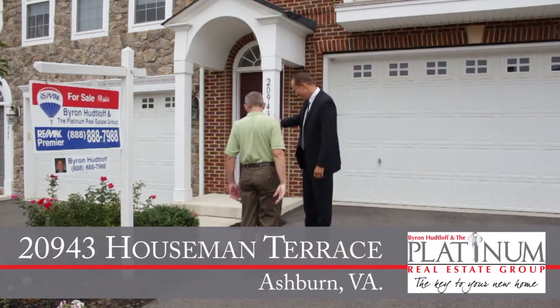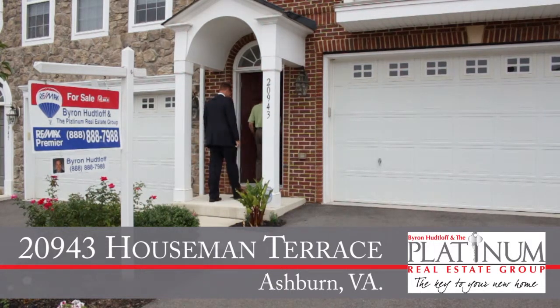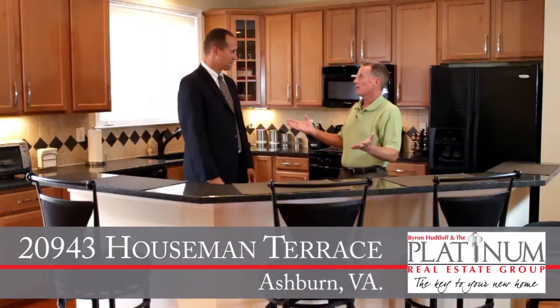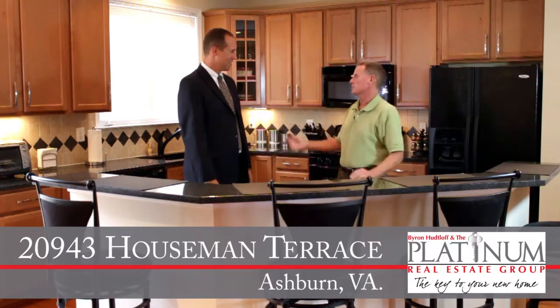Today Byron Hutloff of the Platinum Real Estate Group at RE-MAX Premier shows us a large three-bedroom, three-and-a-half bath townhome in Ashburn, Virginia that's practically brand new. As I'm driving out here I'm thinking wow, I'm out in the middle of the country and yet I've got all the amenities of city living right here in this community.